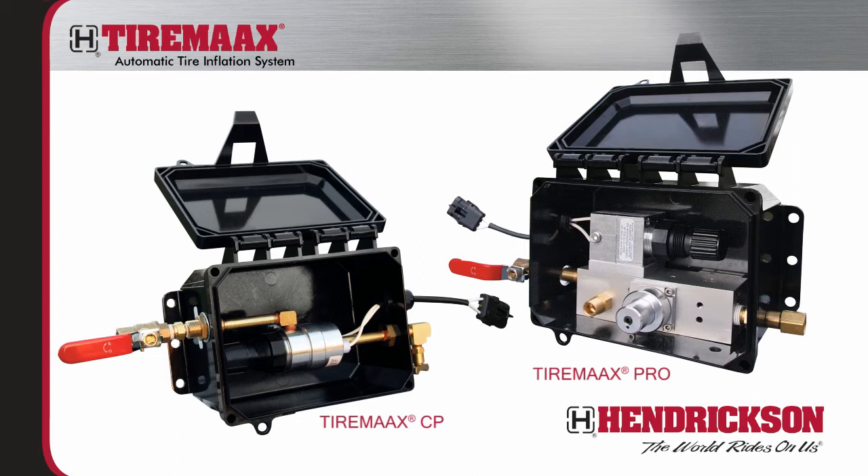This video will identify the major components that comprise TireMax systems and will explain the operational and maintenance differences between TireMax CP and TireMax Pro.